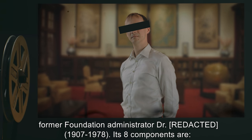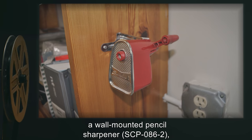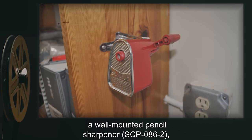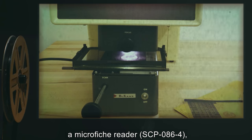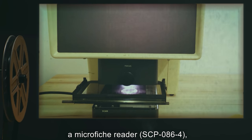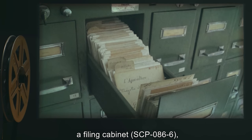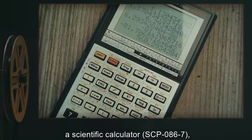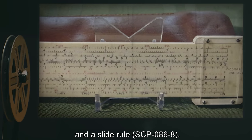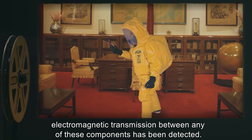Its eight components are: a rotary telephone (SCP-086-1), a wall-mounted pencil sharpener (SCP-086-2), a desk stapler (SCP-086-3), a microfiche reader (SCP-086-4), a water cooler (SCP-086-5), a filing cabinet (SCP-086-6), a scientific calculator (SCP-086-7), and a slide rule (SCP-086-8).